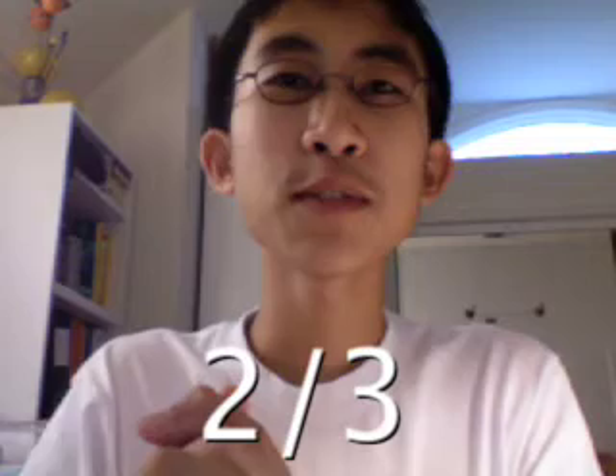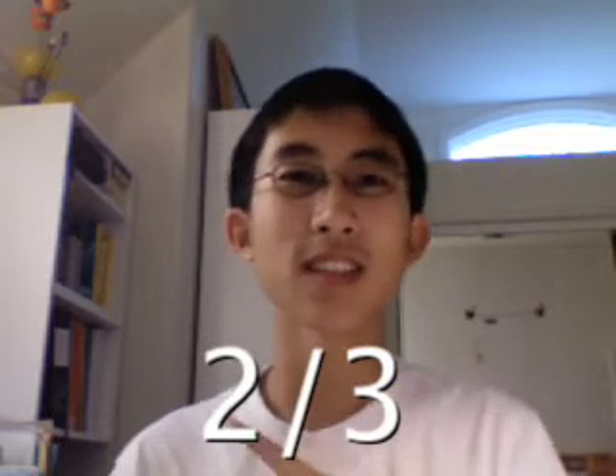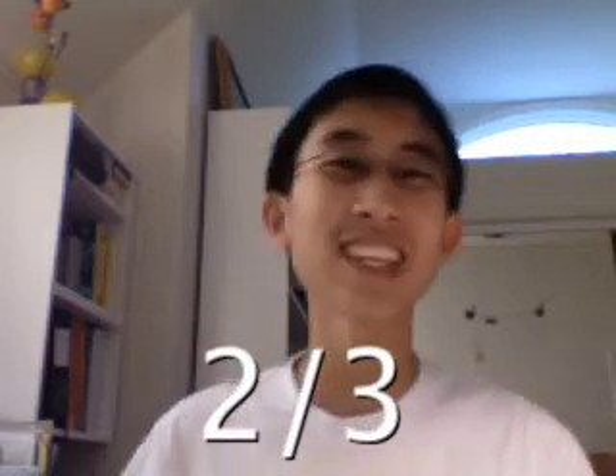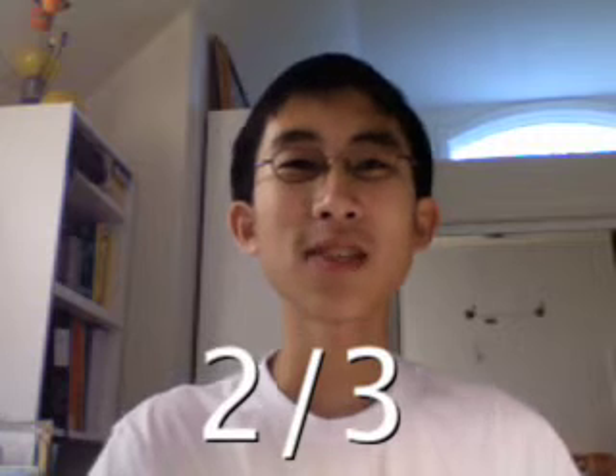So if we have a fraction that looks like this, we read it as two-thirds in English. In Chinese, however, we read it backwards. So we would say the denominator first and then the numerator. We'll see how that works in a moment.